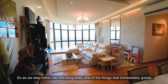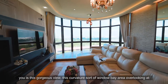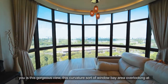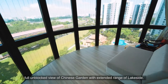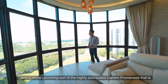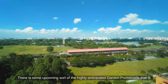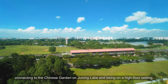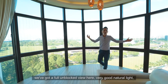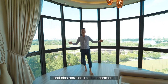As we step further into the living area, one of the things that immediately greets you is this gorgeous view — a curvature window bay area overlooking a full unblocked view of Chinese Garden with an extended range of lakeside. There is an upcoming highly anticipated garden promenade connecting to the Chinese Garden on Jurong Lake. Being on a high floor setting, we've got full unblocked views, very good natural light, and nice air ventilation into the apartment.